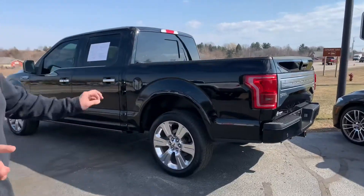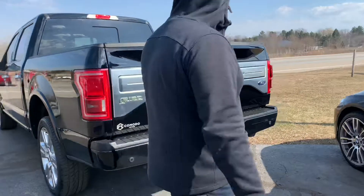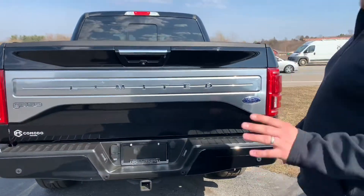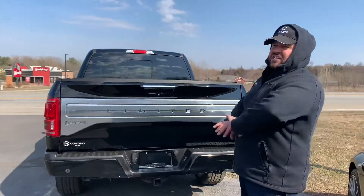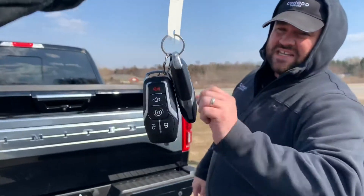This is a 2016 F-150 Limited. Just so nobody gets it wrong while you're driving, it says it across the entire tailgate on the back. This is a loaded up, jammed up, numbered edition truck. Two sets of keys.